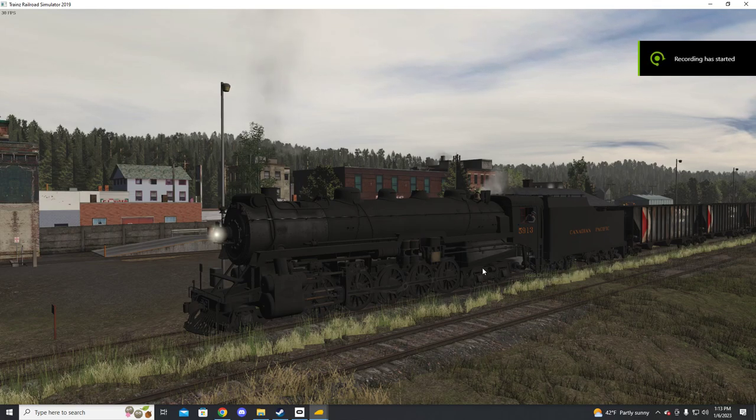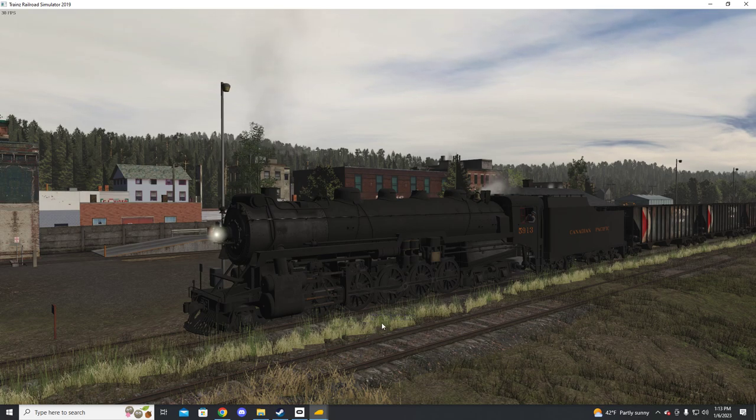Welcome back guys. Today we'll be taking a look at a Train Simulator product, Trainz.